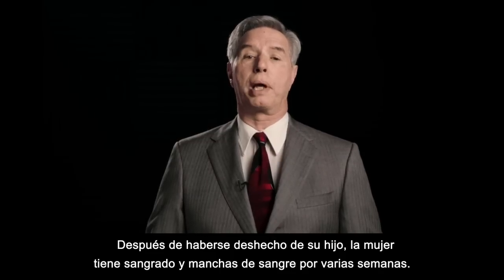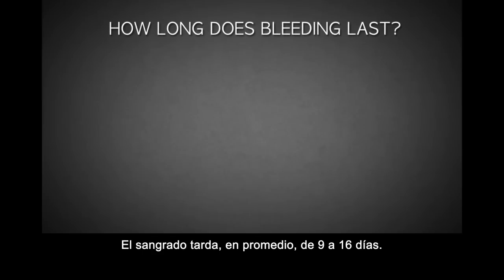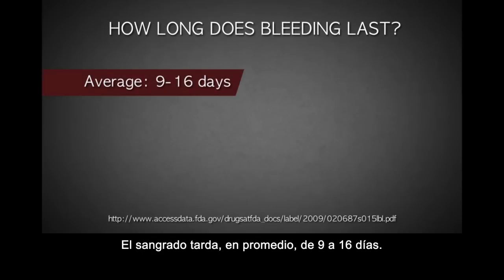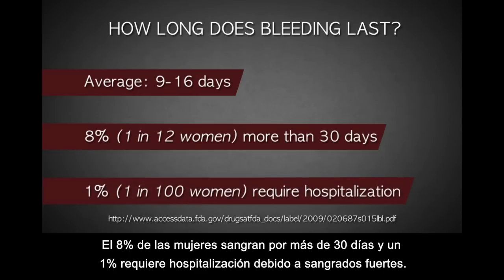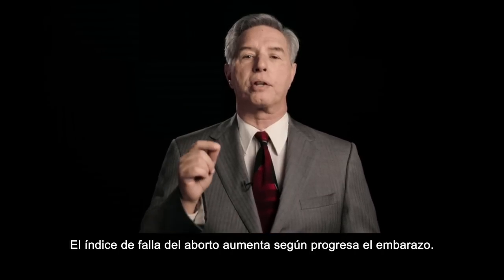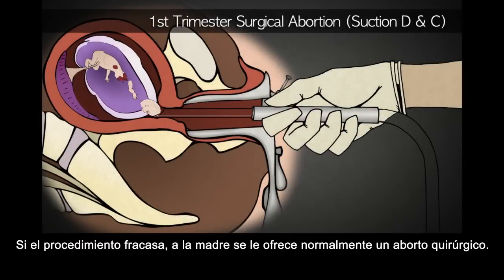After she has disposed of her baby, the woman may have bleeding and spotting for several weeks. Bleeding lasts, on average, nine to 16 days. Eight percent of women bleed more than 30 days, and one percent require hospitalization because of heavy bleeding. The failure rate increases as the pregnancy progresses. If failure occurs, she will usually be offered a surgical abortion.